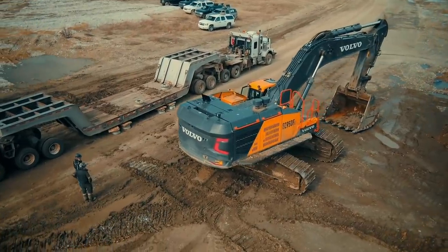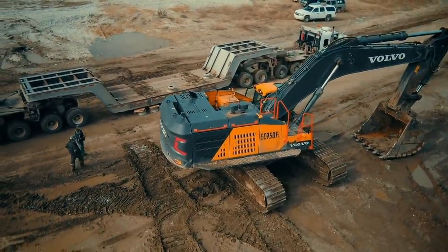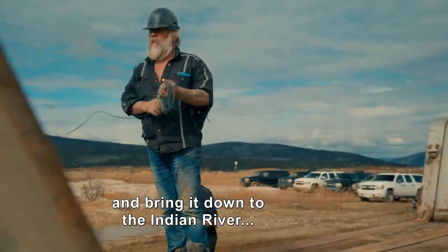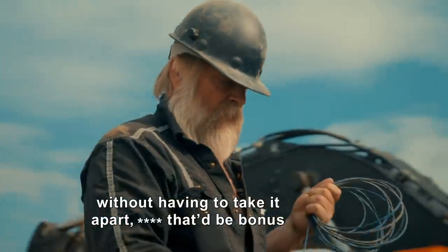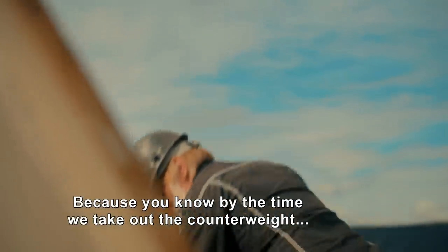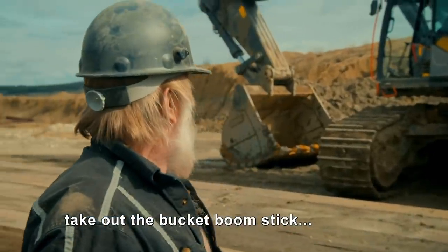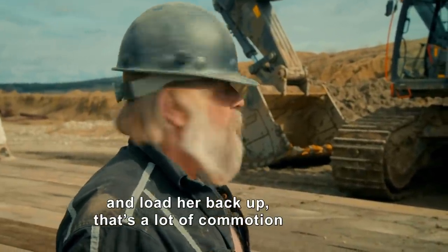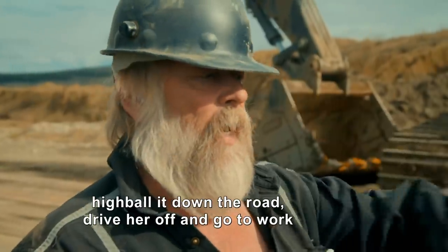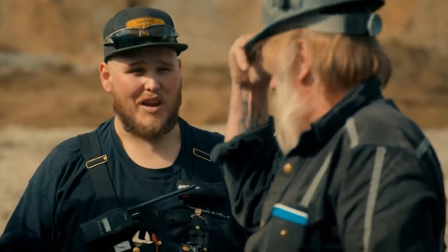The 950 excavator weighs 100 tons and is too wide for a standard low boy. If we can load up the 950 and bring it down to the Indian River without having to take it apart, that'd be a bonus. By the time you take out the counterweight, bucket, boom, and stick and load it back up, that's a lot of commotion. It would be so nice to just drive her on, highball her down the road, and go to work — it turns a three-day operation into a one-day one.